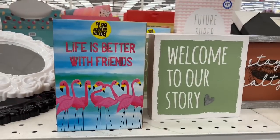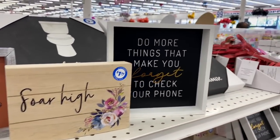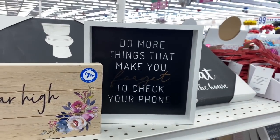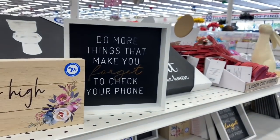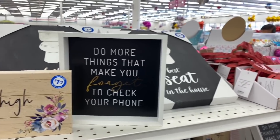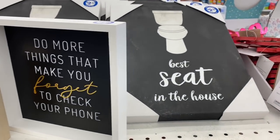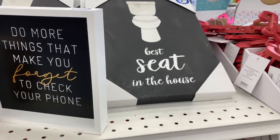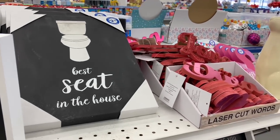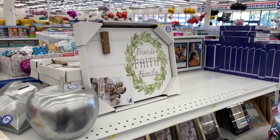More cute signs: 'Welcome to our story,' 'Stay salty,' 'Soar high,' and 'Do more things that make you laugh.' Quick note: I just witnessed someone open the box of the water fountain I showed, tear everything out, and just leave it there. I would never do that — I know some people say I touch everything, but at least I don't do that. I was mortified.